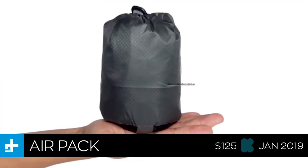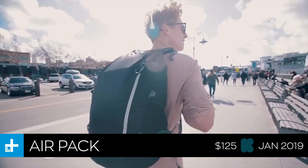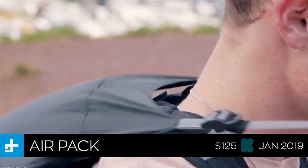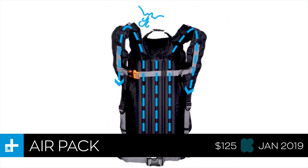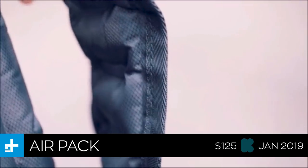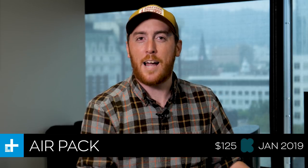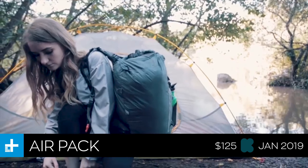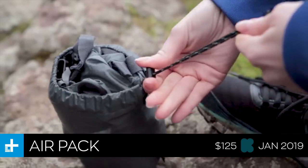First up is the AirPack, an inflatable backpack of sorts. The idea is that it's a packable backpack that, when folded up, fits in the palm of your hand, but can be expanded — you actually inflate the straps, the hip belt, and a back skeleton structure. It's a neat idea, though I'll say: why do you need a backpack that fits in a backpack? If you already have a backpack, why would you need to pack your pack? Anyway, you can get one for about $125 on Kickstarter, with a January 2019 ship date.